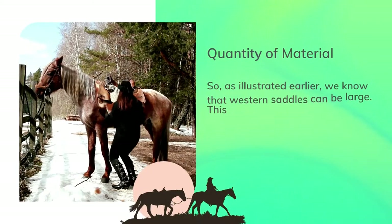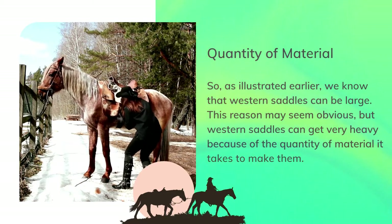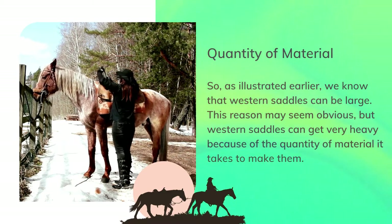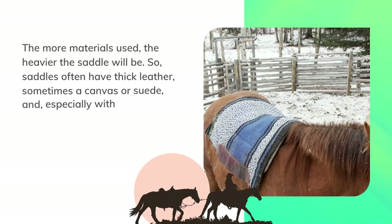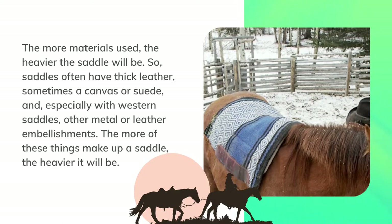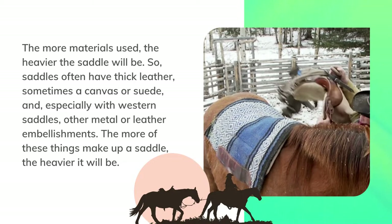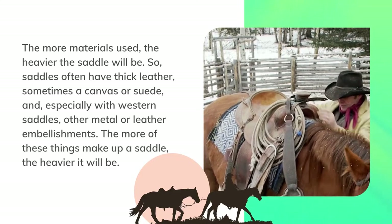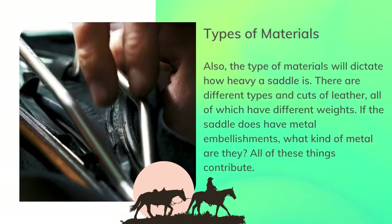As illustrated earlier, western saddles can be large. They can get very heavy because of the sheer quantity of material it takes to make them — the more materials used, the heavier the saddle will be. Saddles often have thick leather, sometimes a canvas or suede, and especially with western saddles, metal or leather embellishments. The more of these things make up a saddle, the heavier it will be.